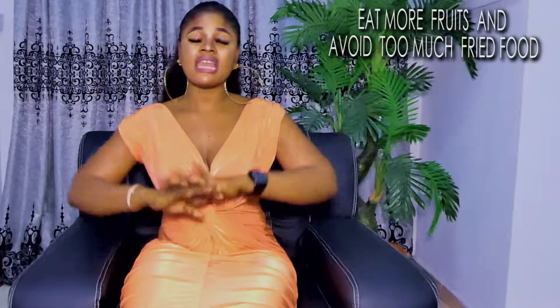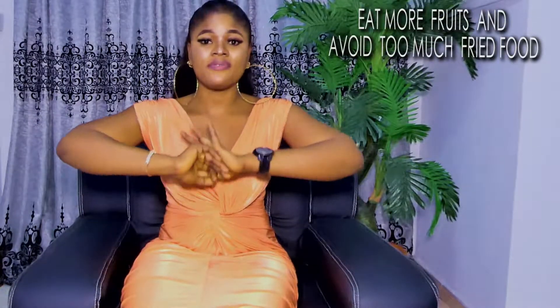Number four: most of those people who sell organic creams have beautiful skin because they stay more in air-conditioned environments. They eat a balanced diet and exercise a lot. Number five: eat more foods and avoid too much fried food.